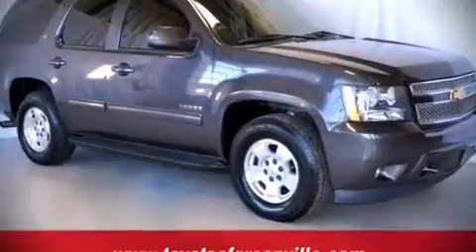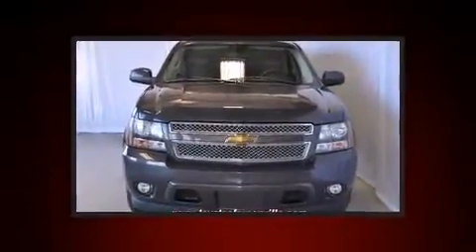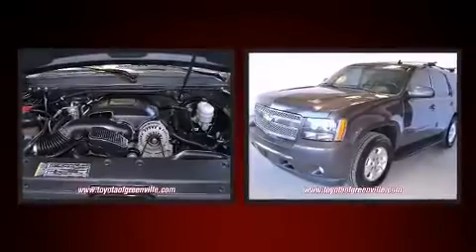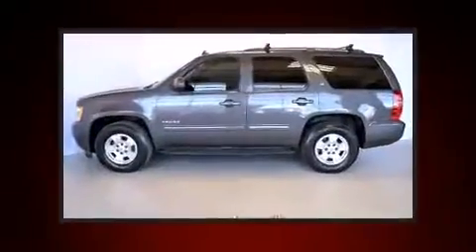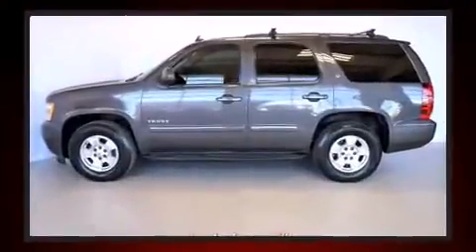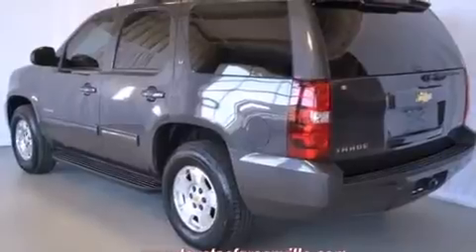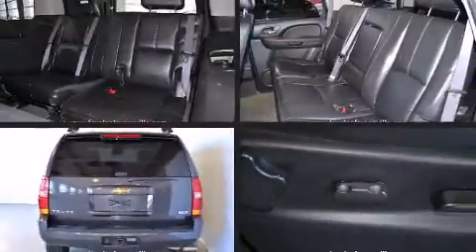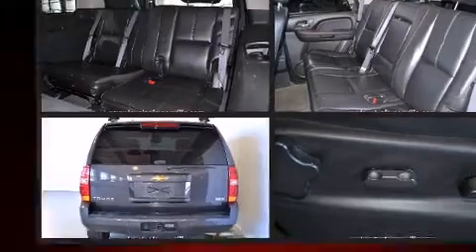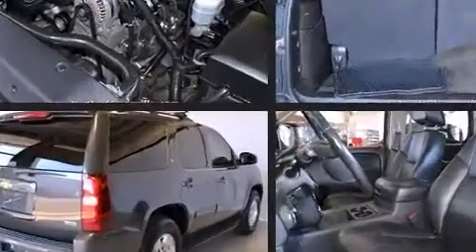You're going to love the 2010 Chevrolet Tahoe. It features an automatic transmission, rear-wheel drive, and a powerful eight-cylinder engine. A wealth of standard features mean that you no longer have to sacrifice — like leather upholstery, a rear window wiper, front and rear air conditioning, fully automatic headlights, remote keyless entry, adjustable pedals, a trailer hitch, and power front seats.